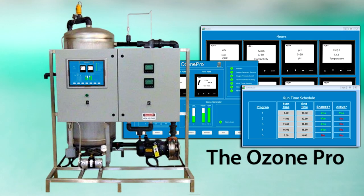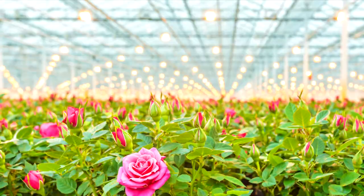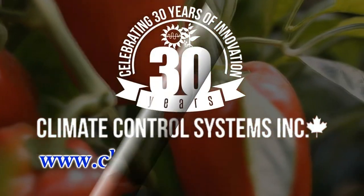Ozone is a very effective way for sterilizing your irrigation wastewater for your vegetable, flower, or medical marijuana crops. Reach out to us online at ClimateControl.com for more information.